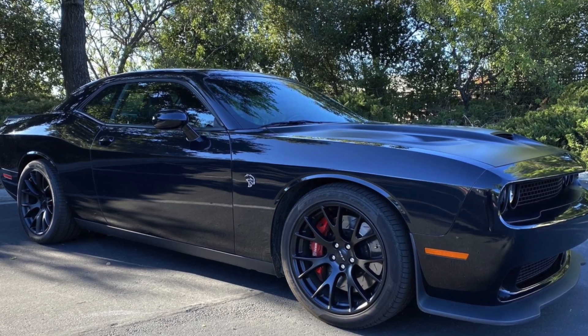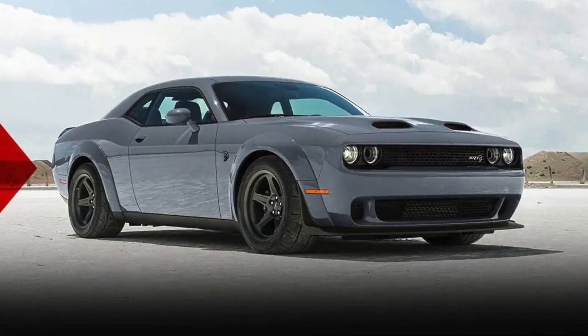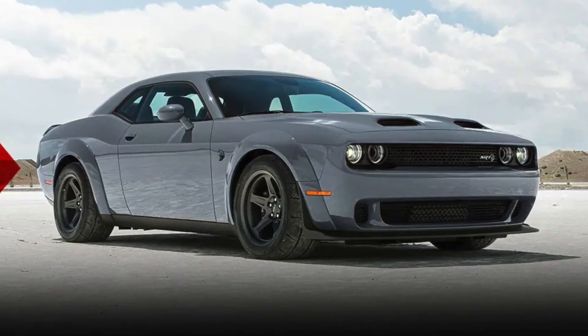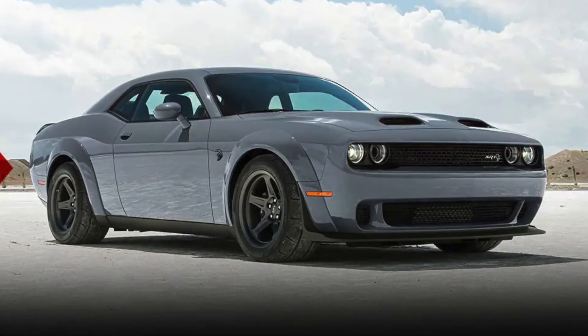That was significantly more than the car's original MSRP of $65,000. The Challenger 170 Last Call is a limited production model, which means that there are only a finite number of them available.